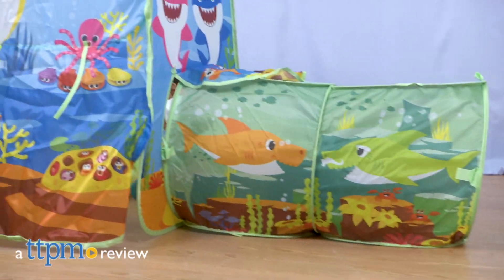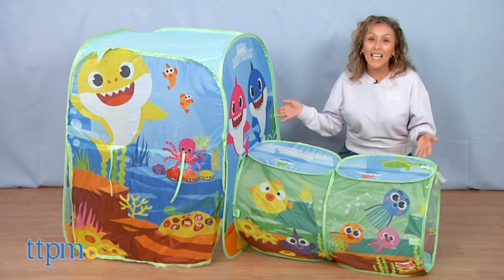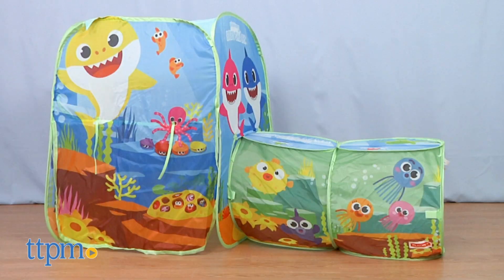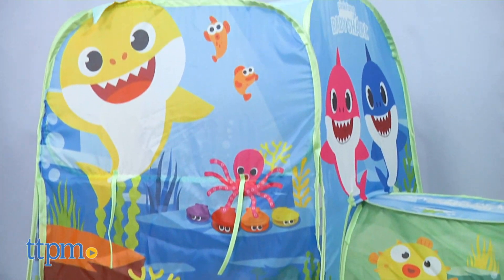The Baby Shark Phenomenon is still going strong. Hey, it's Betsy from TTPM and PlayHut's new edition, the Ping Fong Baby Shark Pop-Up Play Tent. And before we get into all that, make sure to hit that subscribe button for more daily reviews.